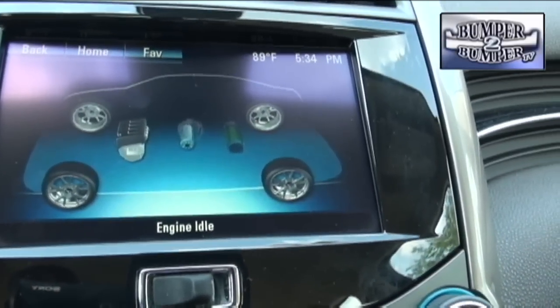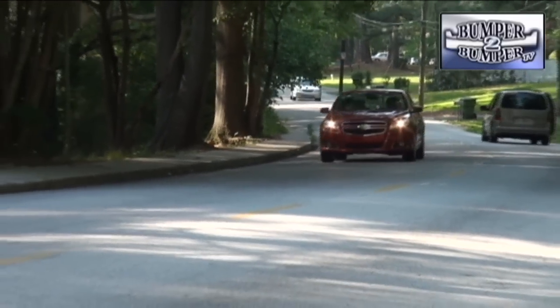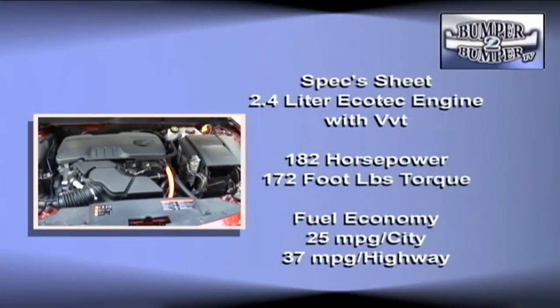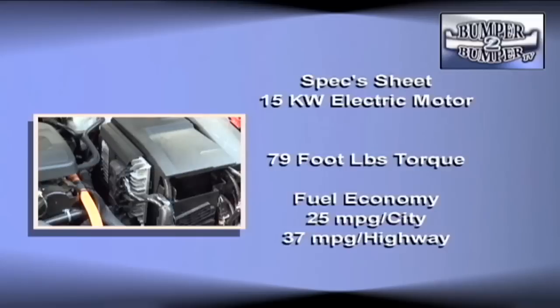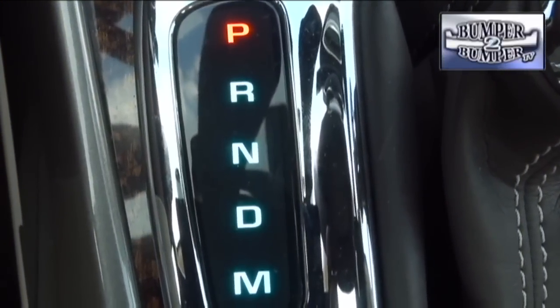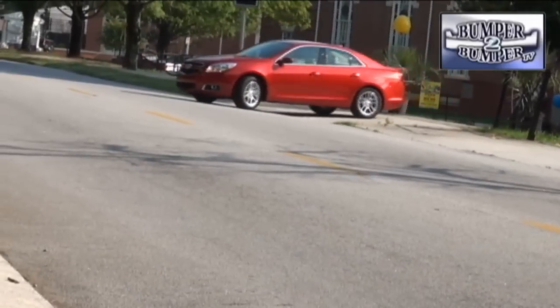In the Eco version with electric assist — that's GM speak for a hybrid — unlike previous attempts to tweak transmissions or wheel motors, the Malibu puts proven systems to work. Under the hood is a 2.4-liter four-cylinder EcoTec engine with variable valve timing, rated at 182 horsepower and 172 foot-pounds of torque. It gets considerable assist from an electric motor delivering 15 kilowatts of power and 79 foot-pounds of torque. The transmission is a six-speed automatic and not the expected CVT system.